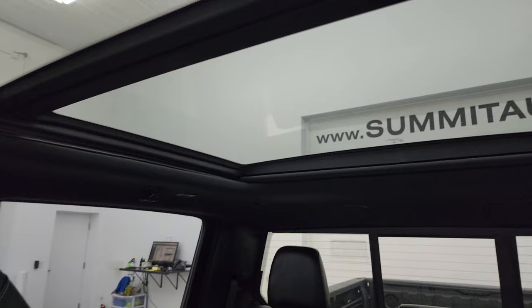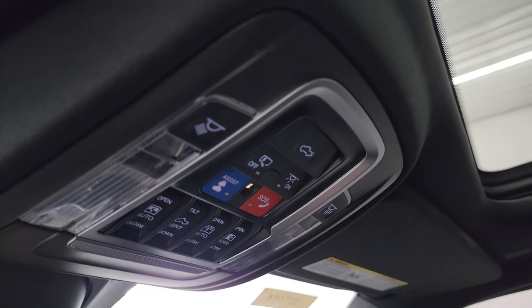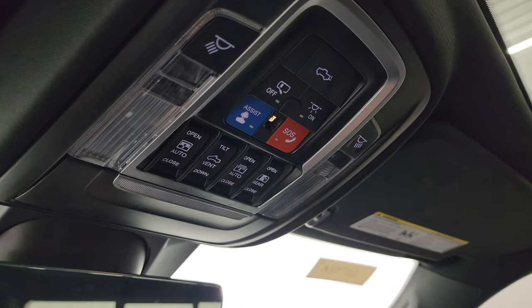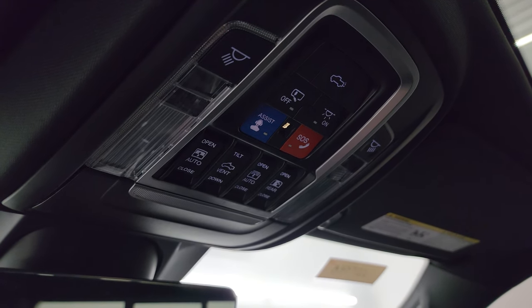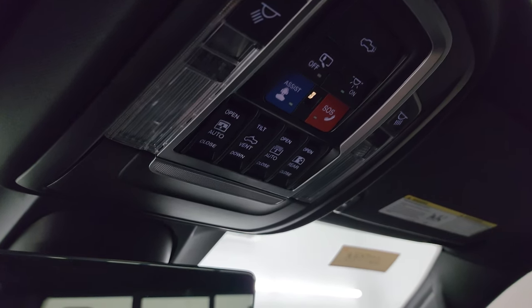This truck's never been smoked in. You get the dual-pane panoramic sunroof — the front sunroof is power, the second row is fixed. You also get the assist and SOS buttons, map lights, power drop-down tailgate, and your controls for the sunroof, sunshade, and power sliding rear window.